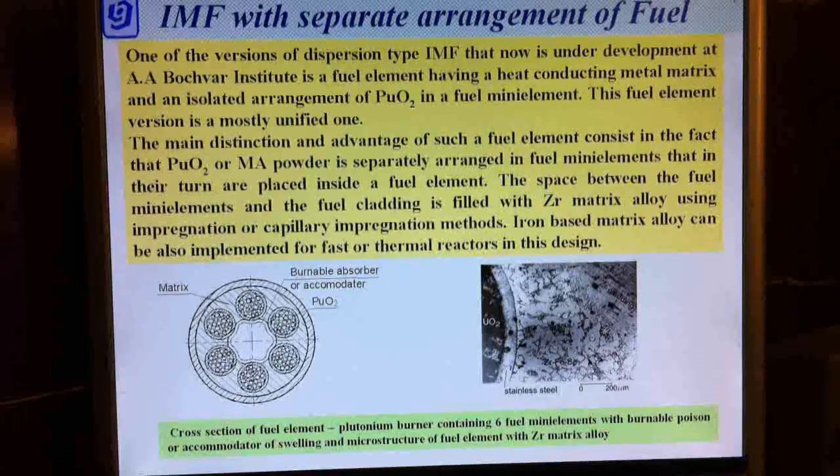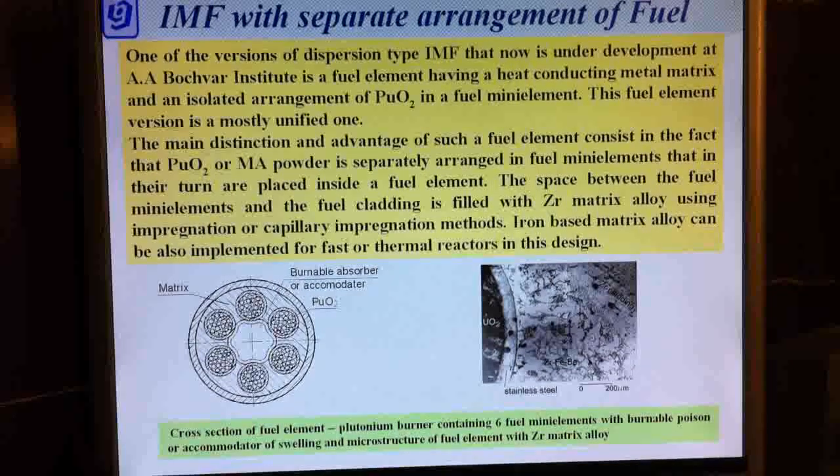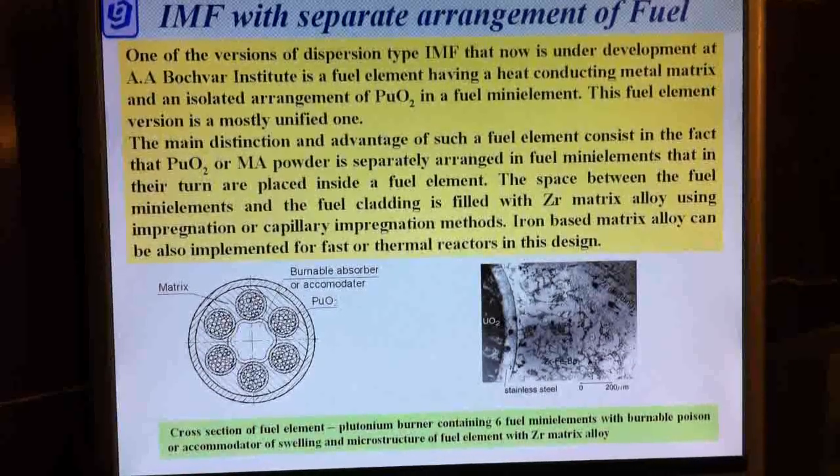One of the versions of dispersion type Inert Matrix Fuel now under development at the Bochvar Institute is a fuel element having a heat-conducting metal matrix and isolated arrangement of plutonium dioxide in a fuel mini-element. The main distinction and advantage of such a fuel element consists in the fact that plutonium dioxide or minor actinides powder is separately arranged in fuel mini-elements, which in turn are placed inside the fuel element. The space between the fuel mini-elements and the fuel cladding is filled with zirconium matrix alloy using impregnation or capillary impregnation methods.